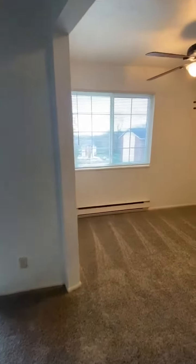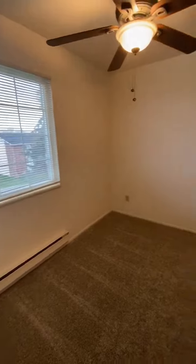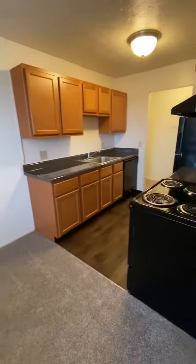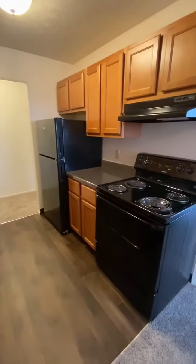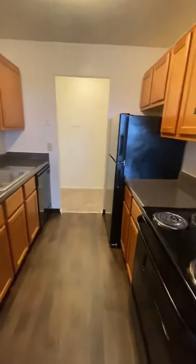Your spacious living room goes directly into your large dining room, which flows nicely into your galley style kitchen. The kitchen features a refrigerator, stove, dishwasher, and garbage disposal, as well as an abundance of cabinets.